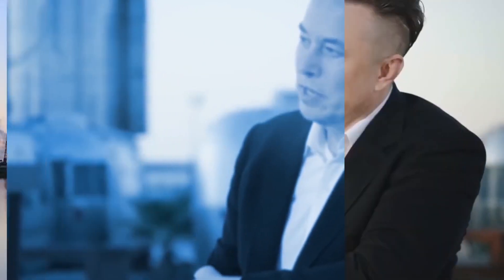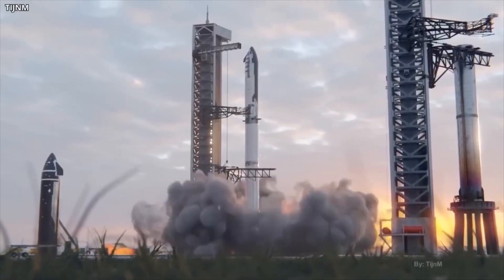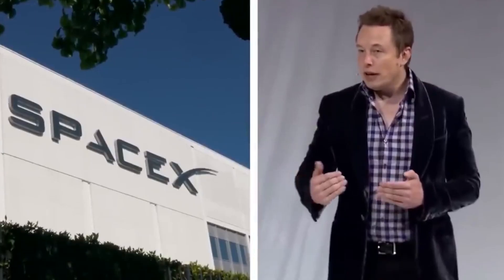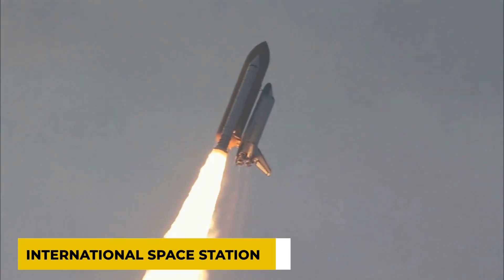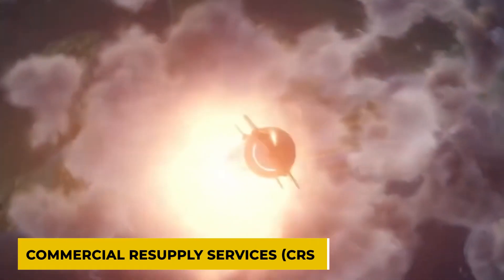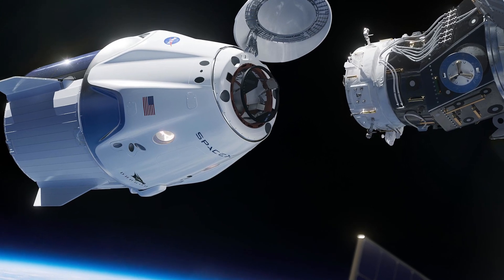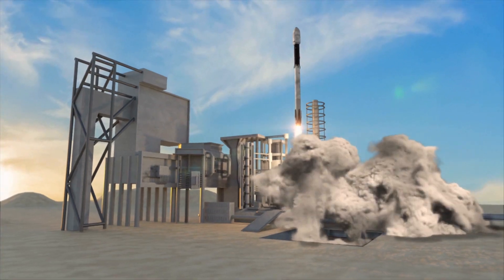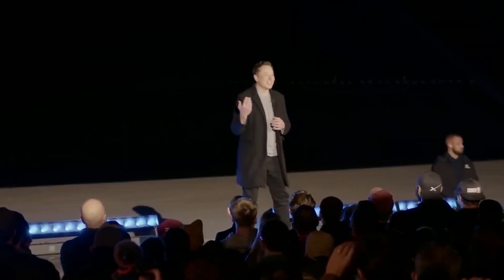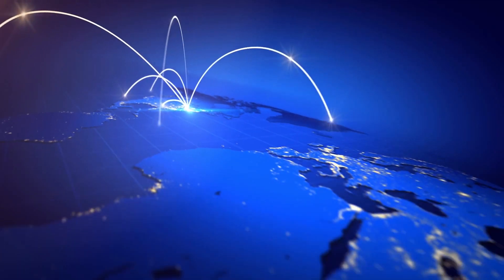SpaceX has formed partnerships and collaborations to develop various applications of its advancing technology. SpaceX has a long-standing partnership with NASA, conducting numerous missions to the International Space Station under the Commercial Resupply Services (CRS) program. The company has also been awarded contracts to develop its Crew Dragon spacecraft for NASA's Commercial Crew Program, which aims to provide crew transportation services to the ISS. Additionally, SpaceX has partnered with OneWeb, a satellite internet provider, to launch a fleet of low-Earth orbit (LEO) satellites for broadband internet service.